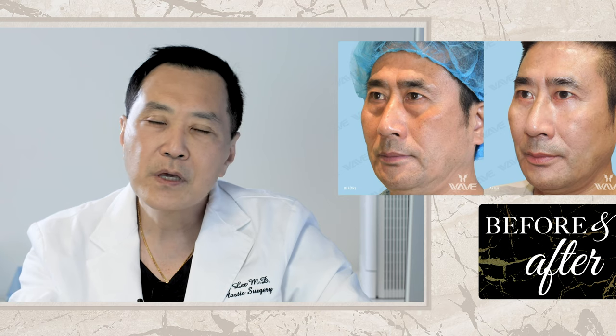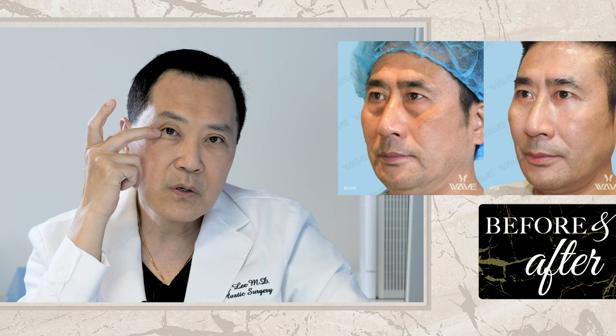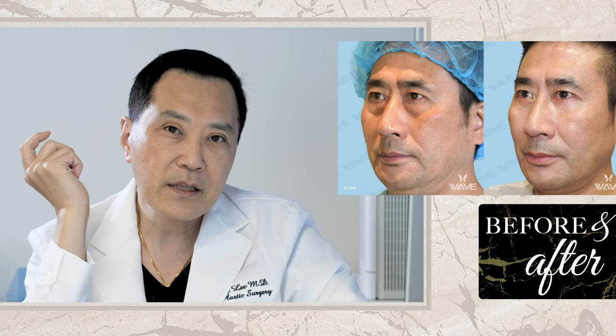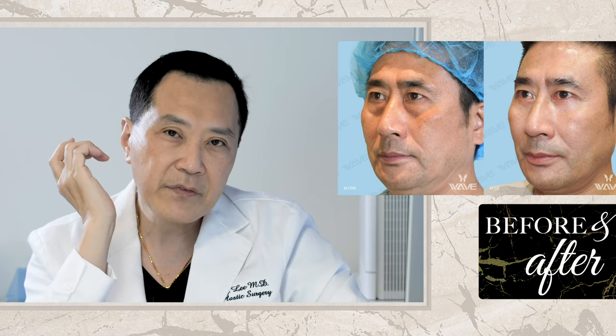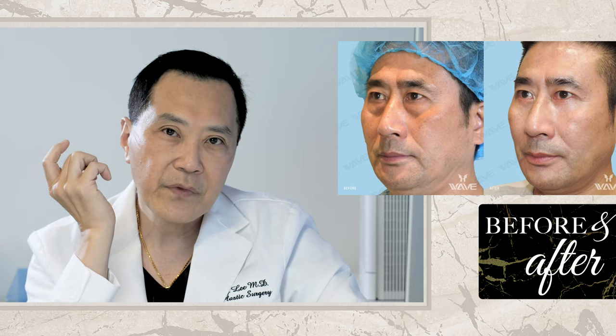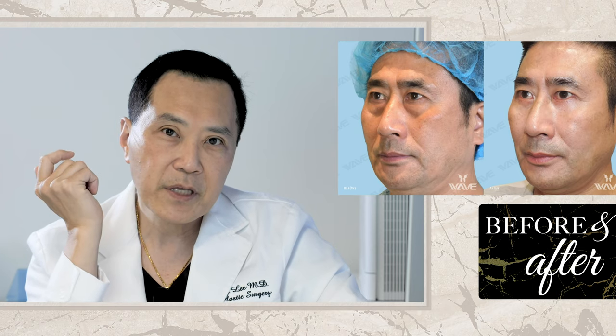In addition, we take out some of the extra skin and we do a supporting procedure, which means we tighten the end of the lower eyelid. One of the things we worry about when we take out the extra skin is the possibility of it migrating down. By tightening the end of the lower eyelid, it prevents that from happening.